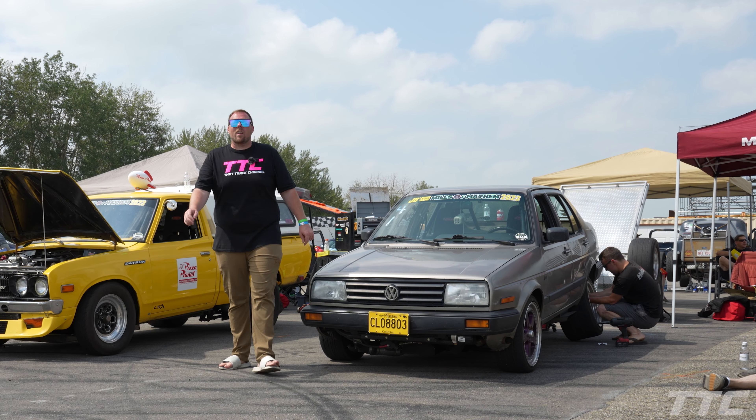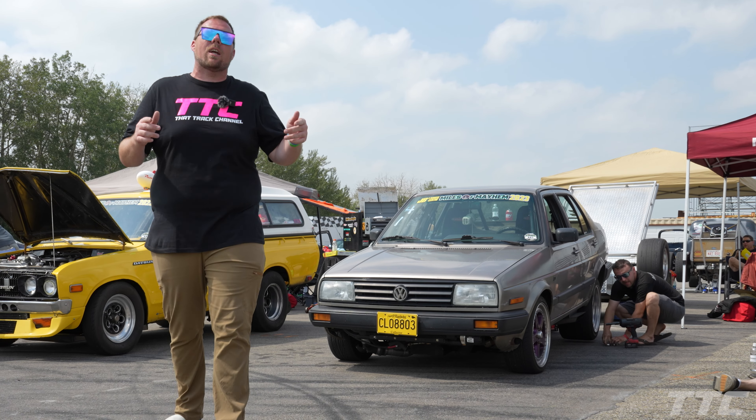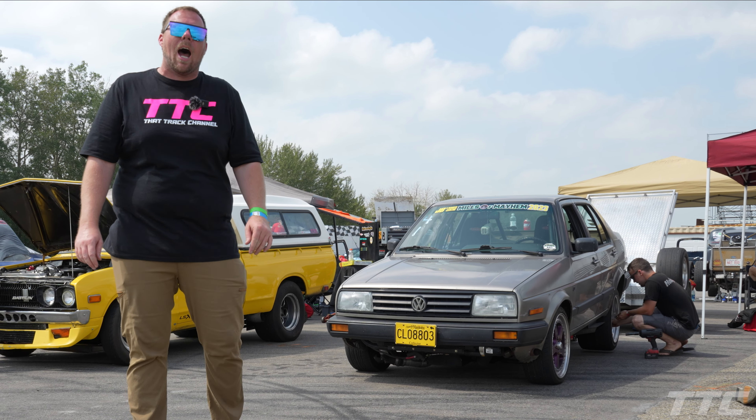Welcome back to the Track Channel. Today we're out here at Rad Torque Raceway in Edmonton, Alberta, Canada for the kickoff of Miles of Mayhem, and we have stumbled across quite possibly the craziest Volkswagen Jetta I have ever seen in my life.